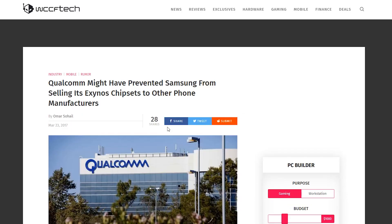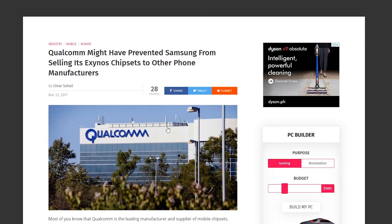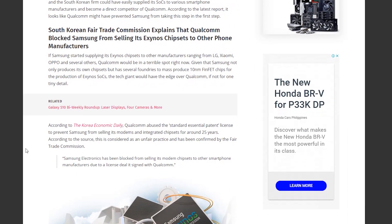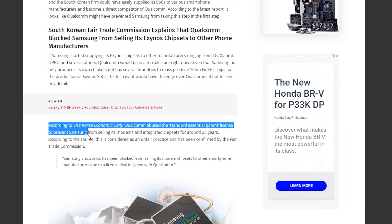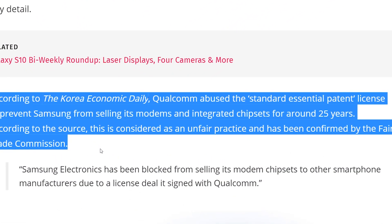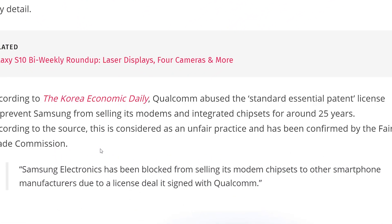According to an excerpt from a WCCF Tech article, citing the Korea Economic Daily, Qualcomm abused the standard essential patent license to prevent Samsung from selling its modems and integrated chipsets for around 25 years. So in 1993, an agreement was made that allowed Samsung to make their own modem chips using certain CDMA patents, but only for their own phones.